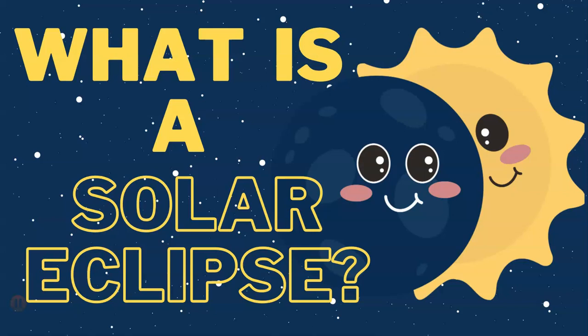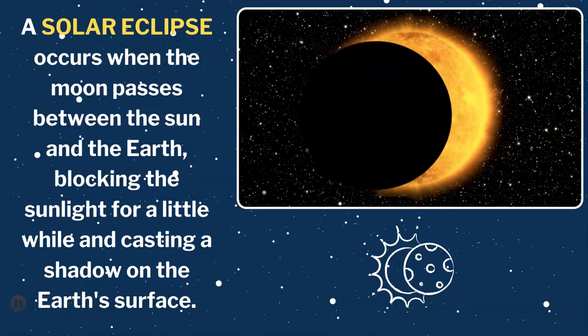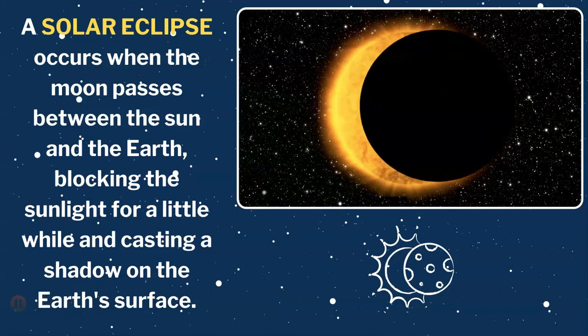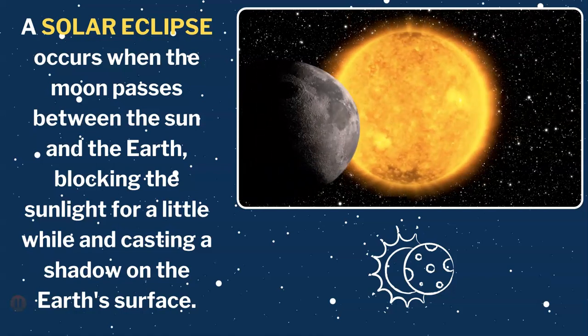And it's super cool. Let's take a closer look at what a solar eclipse is and learn more about this exciting event. Imagine you're outside on a sunny day and suddenly it starts to get dark. That's what happens during a solar eclipse.